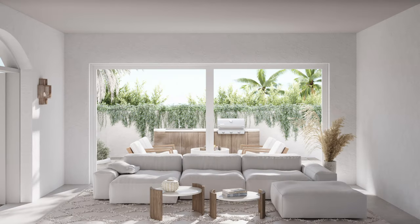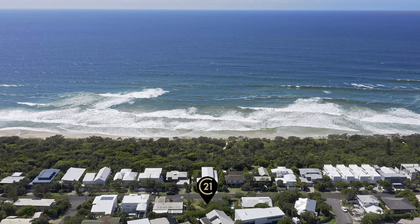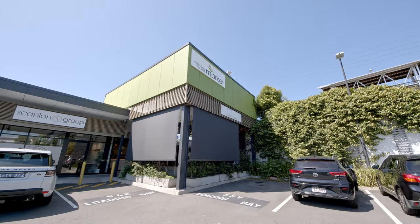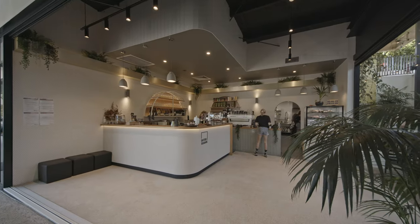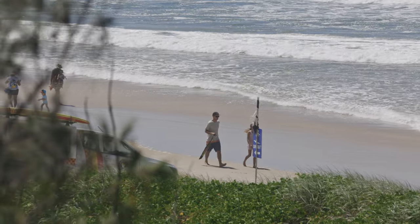With stunning architectural plans provided with the purchase of the land, you can simply press the go button on your new dream home directly opposite the beach access. In this location, you'll be a short drive to Peregian Beach Village cafe atmosphere and shopping precinct, and an easy walk to the dog-friendly beach.